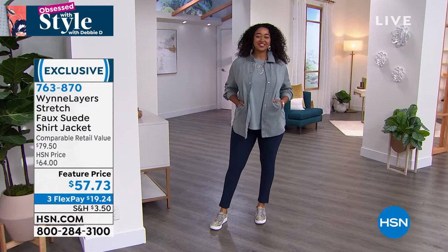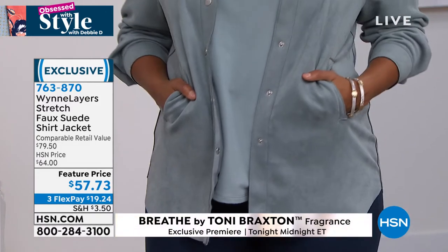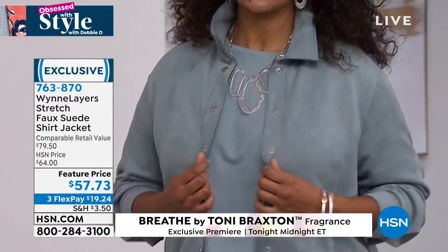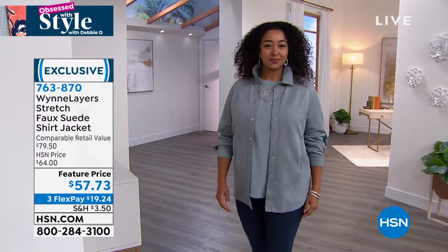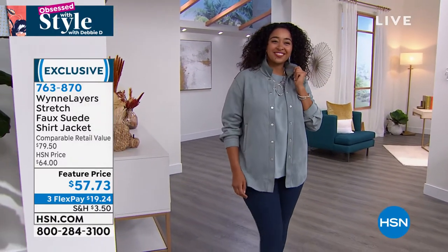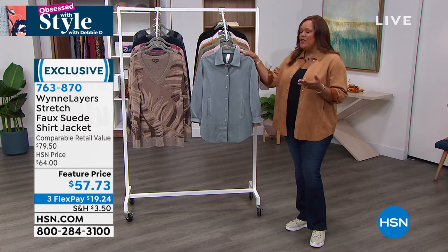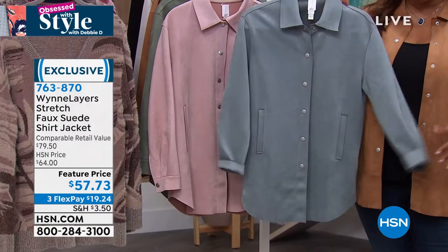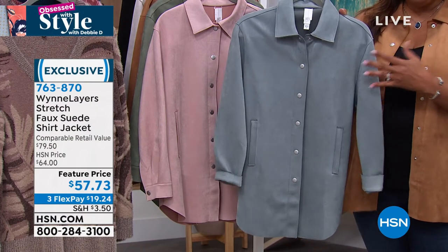We had this as a Today's Special. This is a $79 value — $79.50 is what it would cost at department stores. Of course, Marla Wynn Layers is exclusive to HSN. So you're not spending $79.50 today — it's $57.73. That is a wonderful steal of a deal, about $30 off. And you don't have to spend the $57 today. Your first FlexPay is $19 and some change on any credit card. And if you don't have an HSN card, let's give you another $20 towards this — go to hsn.com or call the number on the screen.